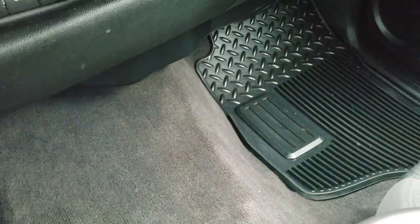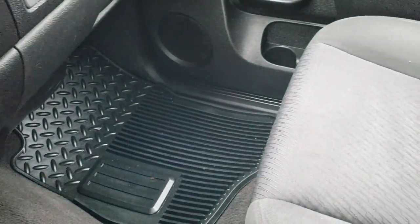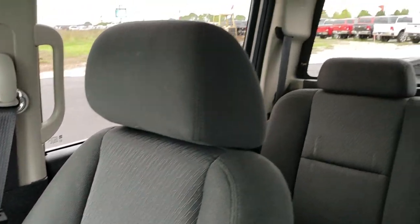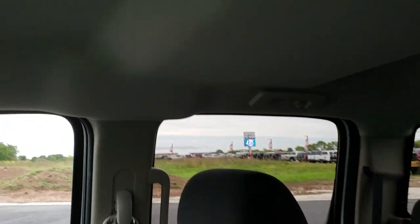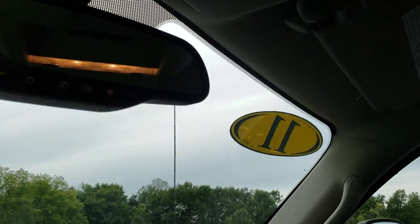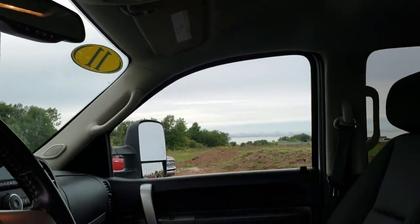The carpeting is nice and clean with a factory all-weather floor mat on the passenger side as well. The passenger seat is in excellent condition — no rips or tears. Smells very clean in this truck. The headliner is in nice condition with no rips or tears. We'll take a quick look at the back seats and then check out under the hood.